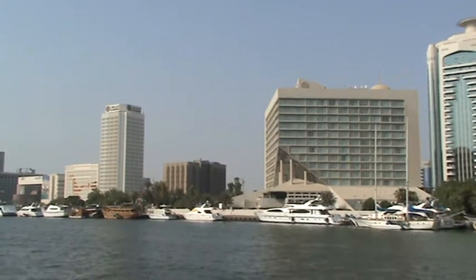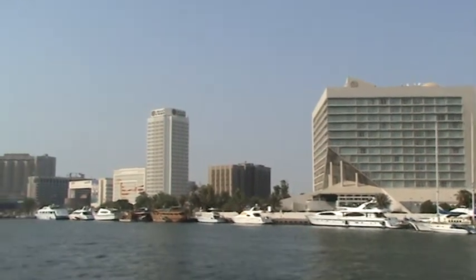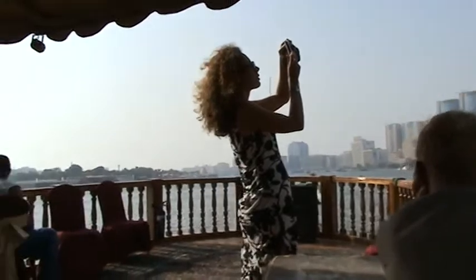If you look back to the left, in the far distance, you can see the impressive Emirates Towers, which were built in 1999, standing 350 meters high and being one of the tallest buildings in the Middle East and amongst the top ten in the world.